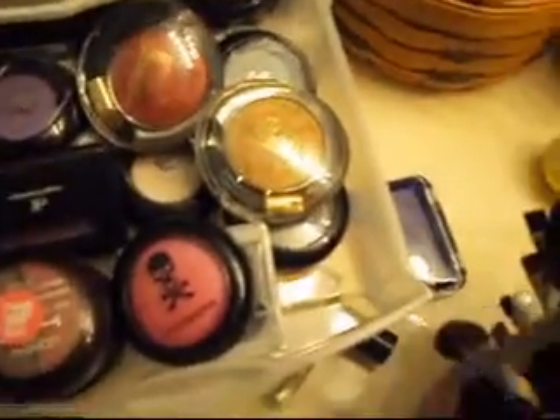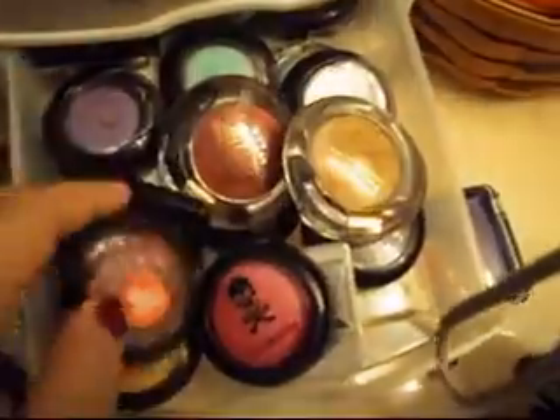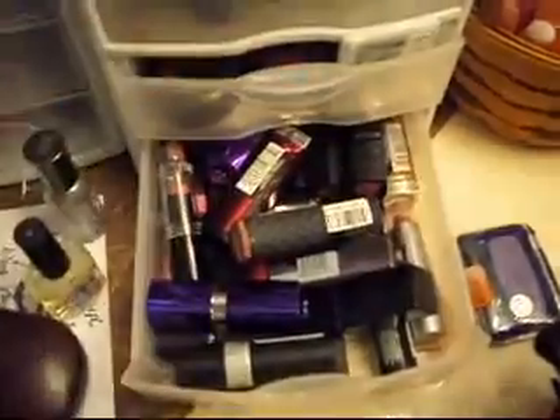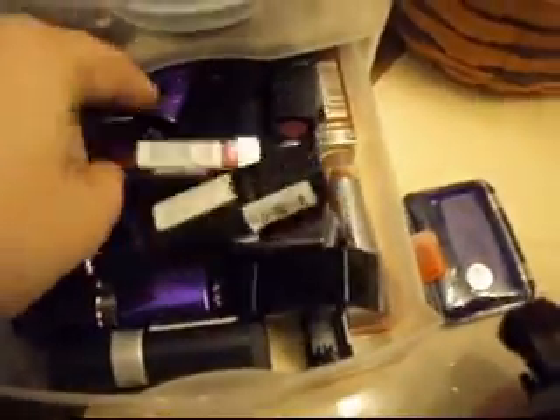The next one is just kind of a random eyeshadow drawer — ones that I didn't have room for in any of the other ones, just from Manani, my Lancome ones, my L'Oreal Hip palettes, and this one is from Hot Topic. Then the very last drawer is the only one that doesn't have eyeshadow in it — it's just all of my lipsticks. They're all drugstore. I don't bother organizing them because then the ones I always want are always in the back, so I just have them all thrown in there.